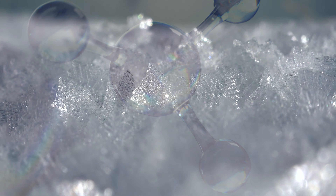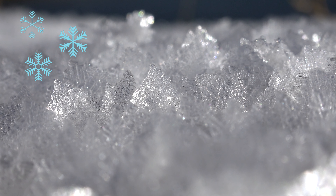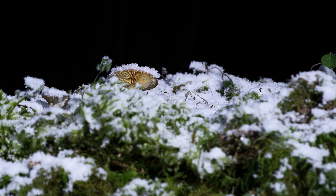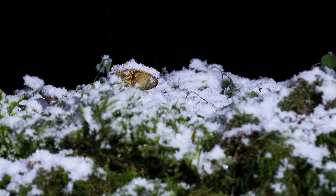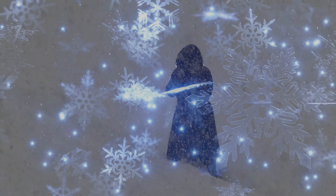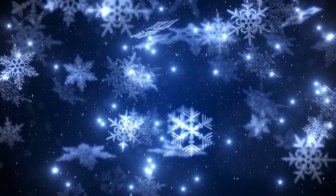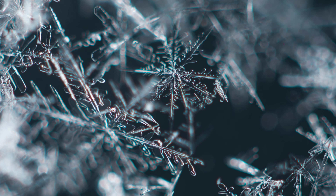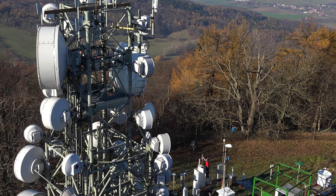Snowflakes are formed of water molecules that can only fit together to form a six-sided ice crystal. Each snowflake takes a slightly distinct path from the sky to the earth, resulting in slightly varied atmospheric conditions during its descent. As a result, each flake has a distinct appearance, resembling everything from prisms to needles.